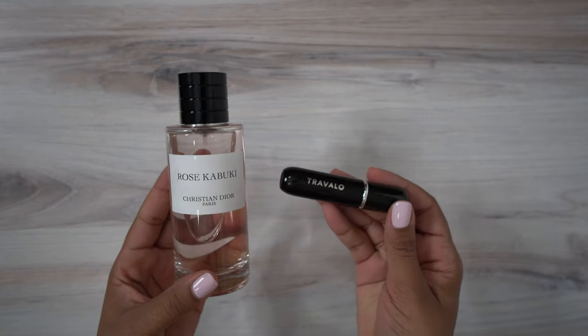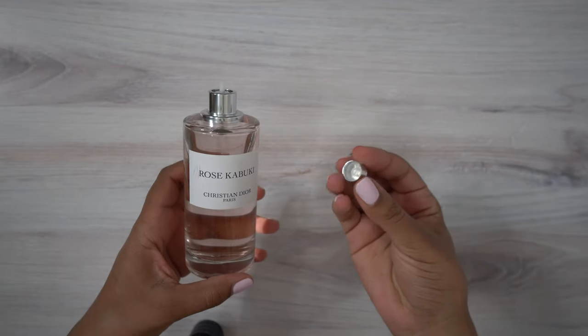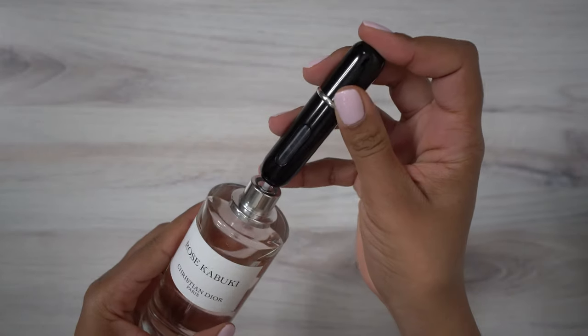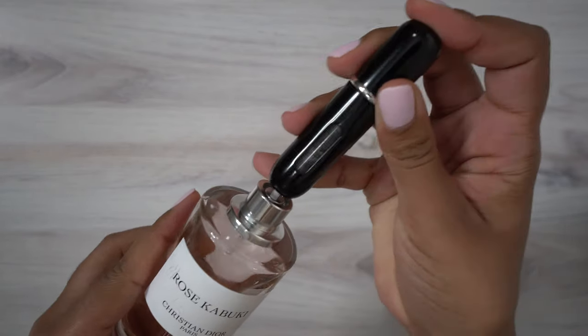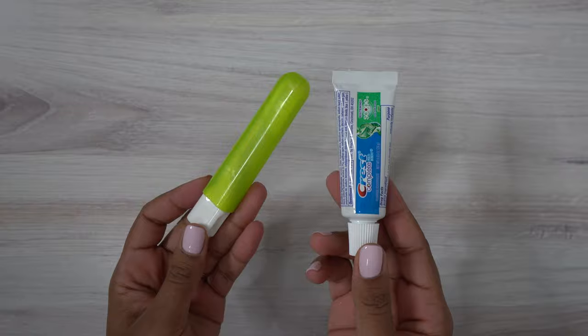The next thing I really like to have in my travel bag is a little bit of perfume. This is by the brand Travel Low — Amazon sells quite a few versions of this, I'll link the ones that have worked for me below. Not all the colors work really well; the leaking isn't substantial but it can get on your nerves. The black ones and the silver ones I've never had leak on me, so I recommend those. The next thing I have is a toothbrush — just one I got out of the travel section at Target.